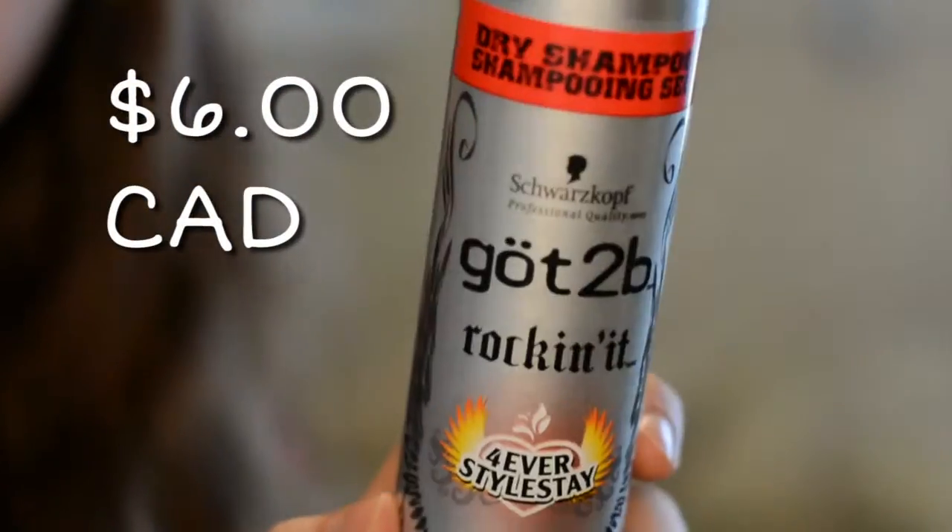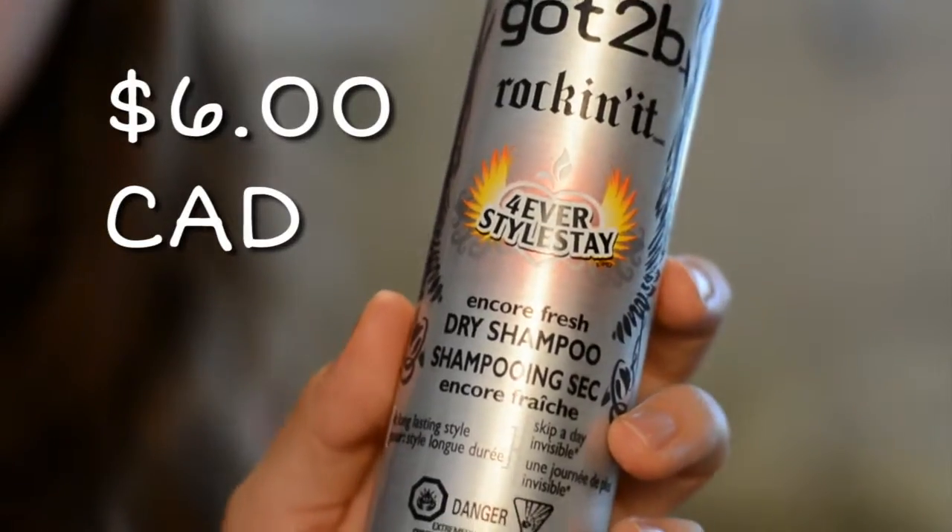Anyways, let's just jump right in. Here are my favorites. I'm going to start off with my one and only hair care favorite for this month. This is the Got2b Rockin' It Forever Stylestay Encore Fresh Dry Shampoo. They always have like 20 million word long names, but this shampoo is pretty darn cheap — about four or five bucks at Walmart — and it is so good. The smell is really nice, fresh, and perfumey, and it actually works really well.